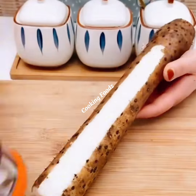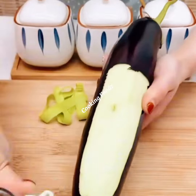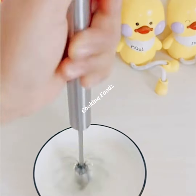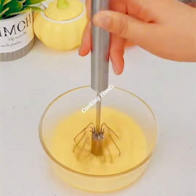Hey everyone, welcome back to Cooking Foods. Today's video is a little different but just as interesting, especially for those who love to spend time in the kitchen. I'll show you some of the latest and greatest gadgets that will make food preparation much easier and faster.